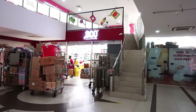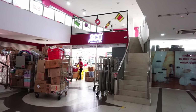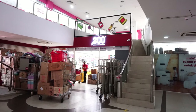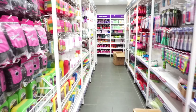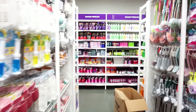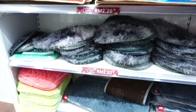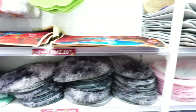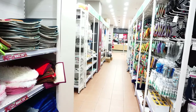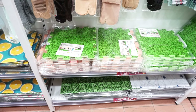No matter how much self-control you have, you will buy more for sure. There are many things to buy — I just don't buy beauty products in this shop. This is the best place to buy interior design items, like this two-ringgit mat here.